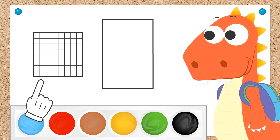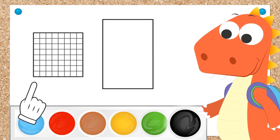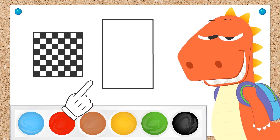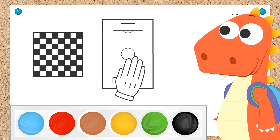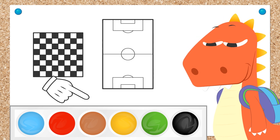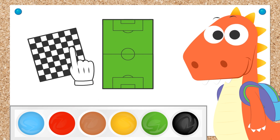Chess boards are square-shaped! In fact, they have squares painted all over them! They're white and... black! And another game to play with your friends, for example... Football! Football fields are rectangular in shape! And do you know what colour? That's it! They're green! Because they're covered in grass! You're on a roll today, Eddie!